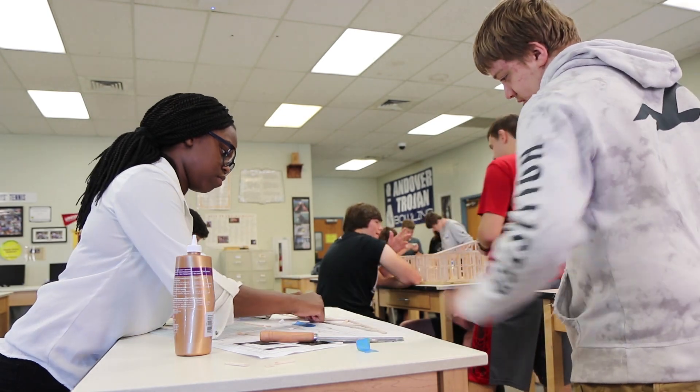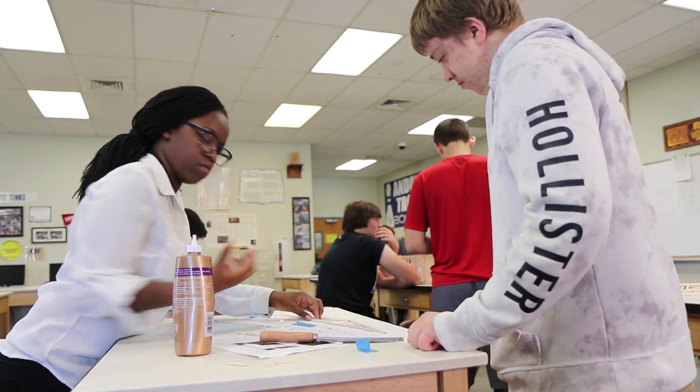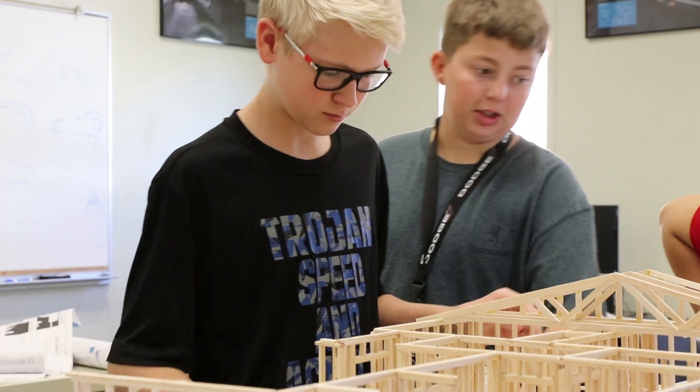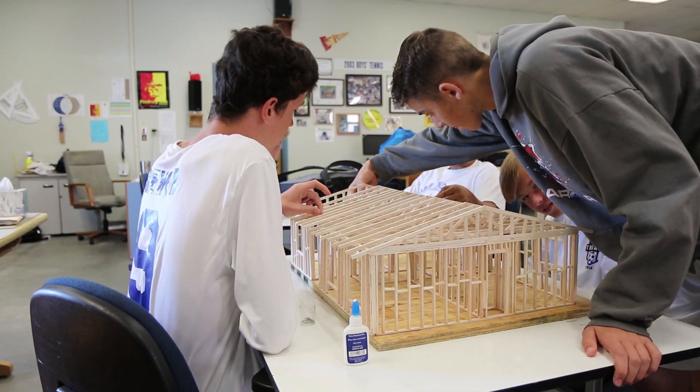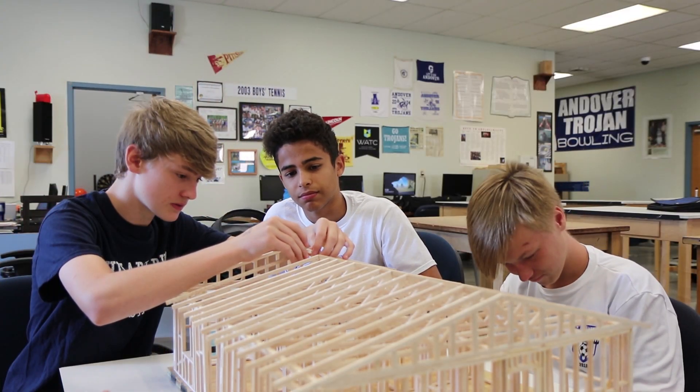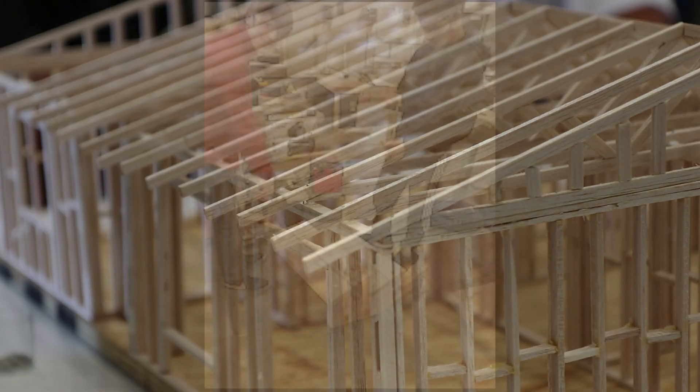The first project students completed early in the school year was a house made of balsa wood. The students were given a budget to buy lumber and each team had a foreman. We're applying geometry into a house, taking balsa wood and building it into a project — and it's prepping us for making a shed. If you don't get the precise measurement, you can't really put everything together; if you don't do something right, it's gonna mess up.